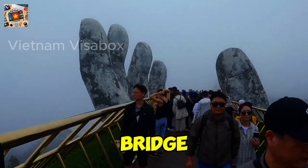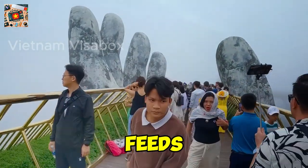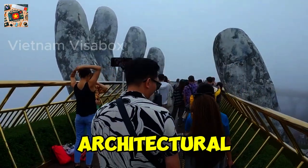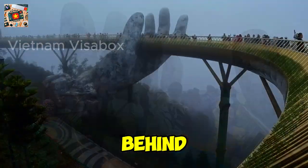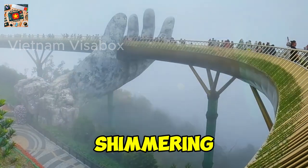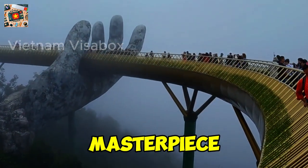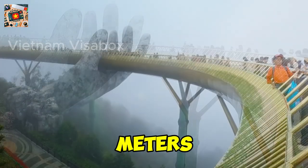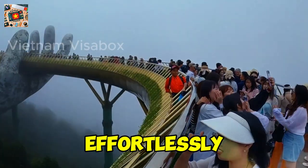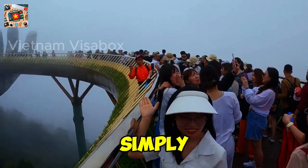Number 1: The Golden Bridge. You've seen the iconic Golden Bridge on countless travel blogs and Instagram feeds, but there's so much more to this architectural marvel than meets the eye. The Golden Bridge isn't just a photogenic hotspot — it's a masterpiece of design and engineering. Spanning nearly 150 meters, this bridge appears to float effortlessly above the lush Ba Na Hills, offering panoramic views that are simply unparalleled.